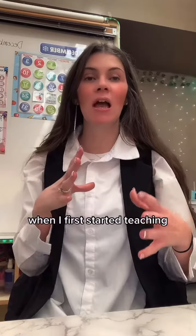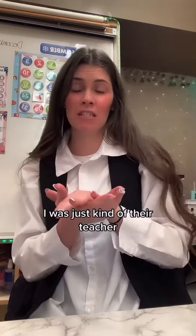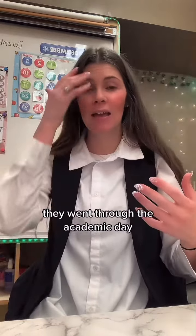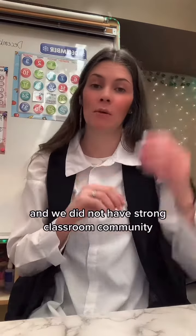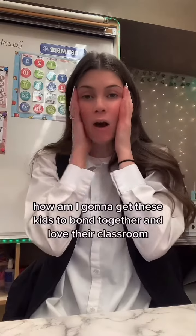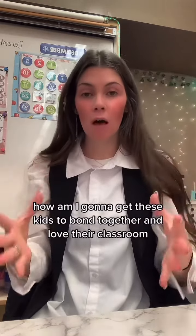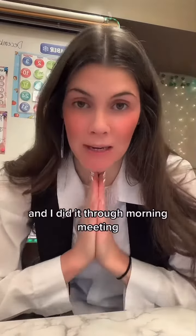When I first started teaching, I didn't have super strong student-teacher rapport. I was just kind of their teacher. They went through the academic day and we did not have strong classroom community. There was a lot of fighting. Kids were always complaining at recess and I was like, how am I going to get these kids to bond together and love their classroom? And I did it through morning meeting.